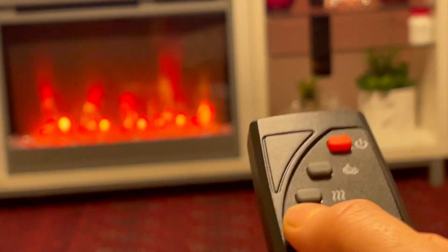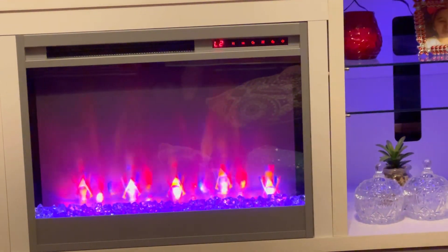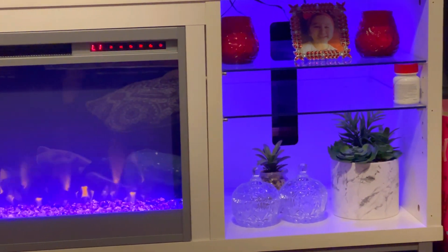This fireplace TV stand is amazing — it adds so much life to the living room and makes it a pleasant experience. There are so many different colors and it goes in a cycle where it changes from blue, purple, to red.